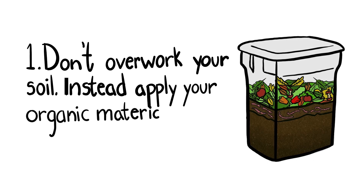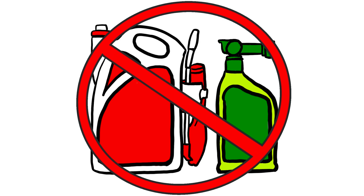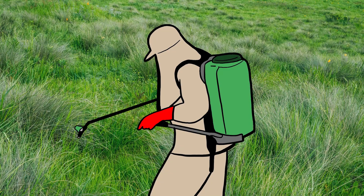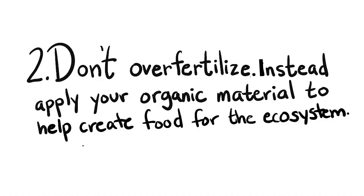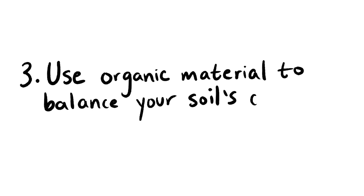Instead, apply organic material like compost to the top layer of your beds, and let it work its way down naturally. Don't over-fertilize and avoid using pesticides and herbicides. Concentrated fertilizers, herbicides, and pesticides can kill your dirt herd and alter your soil ecosystem negatively when overused. A healthy ecosystem will be less susceptible to pests and diseases. Manure, compost, and plant mulches can be a help in challenging soil situations.